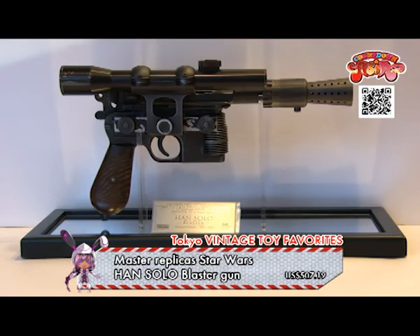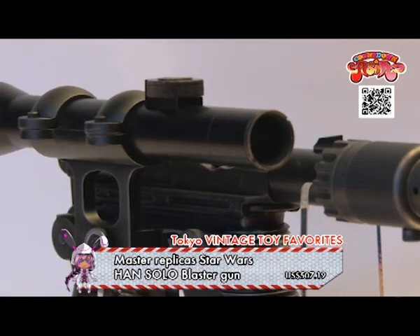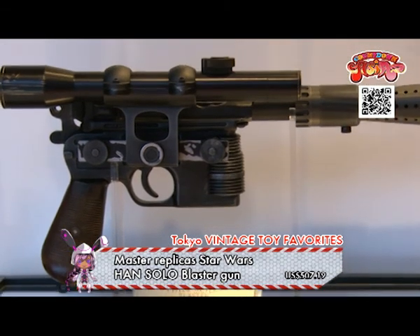Master Replicas Star Wars Han Solo Blaster Gun! One of the most popular characters in the series is Han Solo. His blaster gun is also reproduced by Master Replicas. Once you get this, you can show it off to everyone!